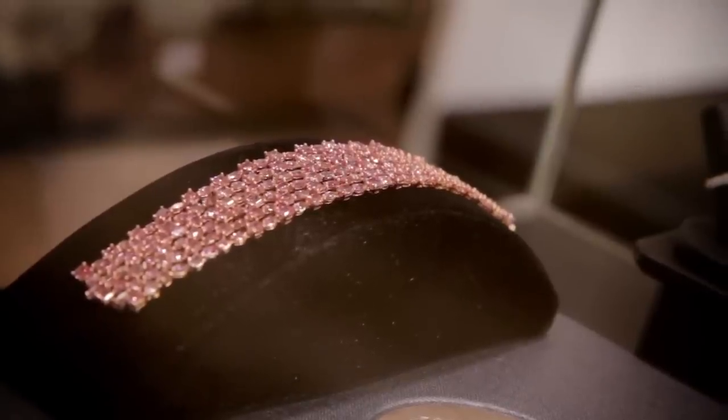We're going to have a look at these amazing creations as well as the stones themselves, and talk to experts about why pink diamonds are so special.